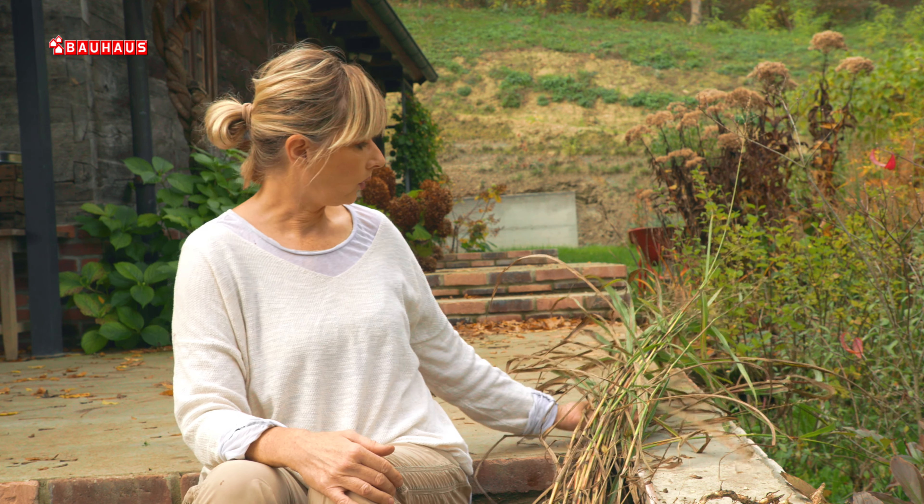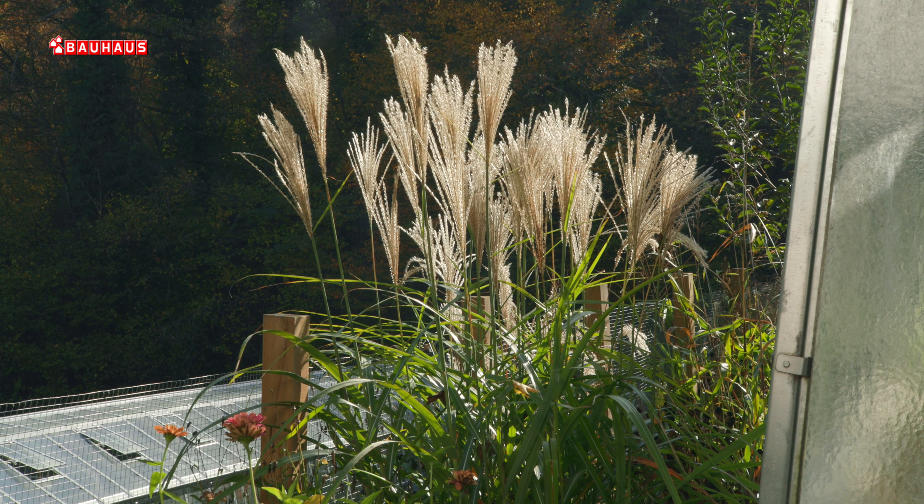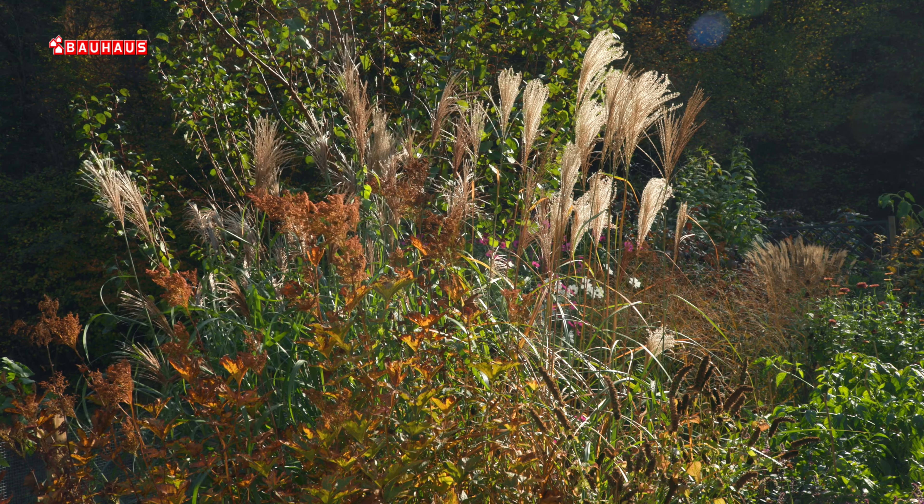Jedna od omiljenih vrsta je upravo ova – Panicum virgatum. Zatim imam i jednu vrlo nježnu i transparentnu vrstu, to je Deschampsia cespitosa. Međutim, meni najdraža i definitivno najljepša u ovom trenutku je Miscanthus sinensis.